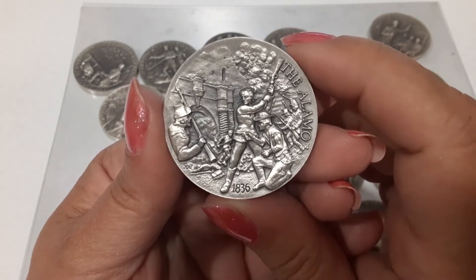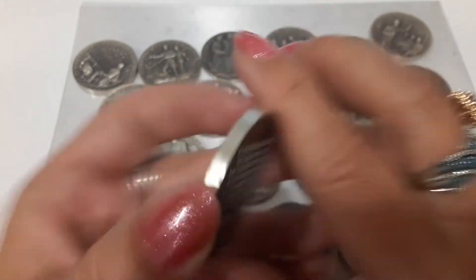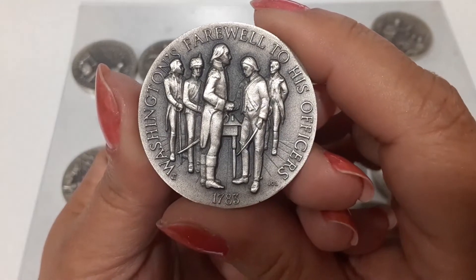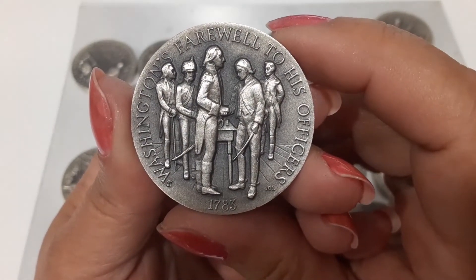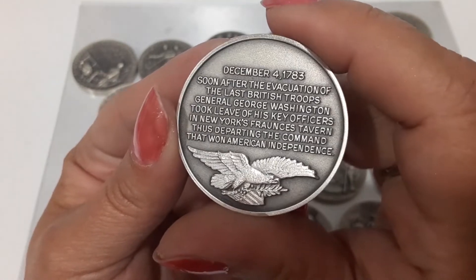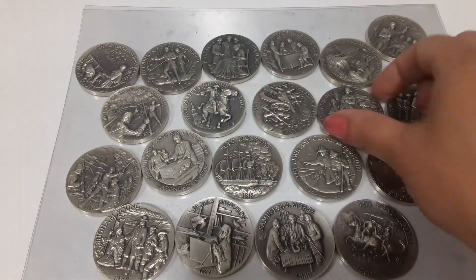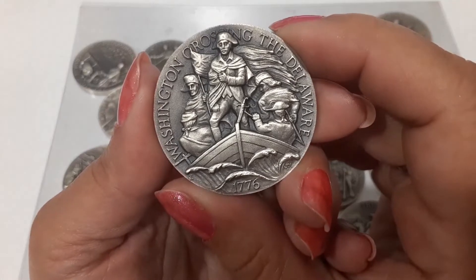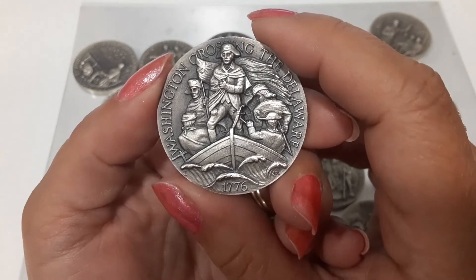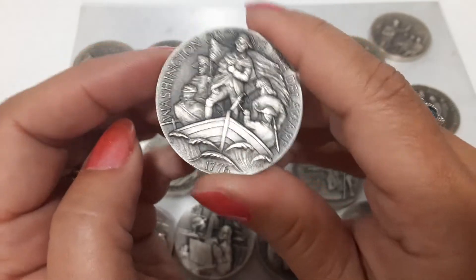The Alamo. Then Washington's farewell to his officers — 1783, whoa, that's a long time ago. And Washington crossing the Delaware. I think they just made a quarter about this — it's one that everybody's trying to get, the Washington crossing the Delaware.